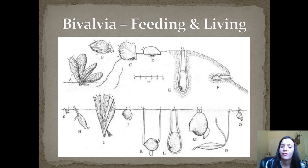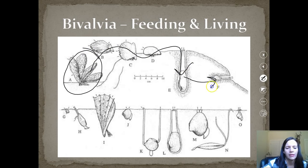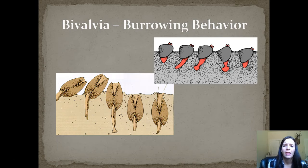Here's a look at the feeding and living. It shows the shell — starting at A and progressing — they can burrow down and come back out. Another type of shell can also burrow down and come out. They're very capable of burrowing under the sand and hiding, whether from predators or changing tide levels. Here's another image of the burrowing behavior.